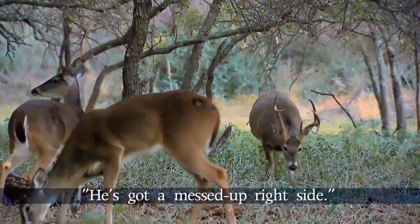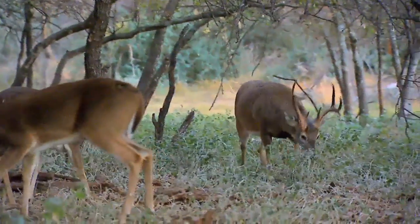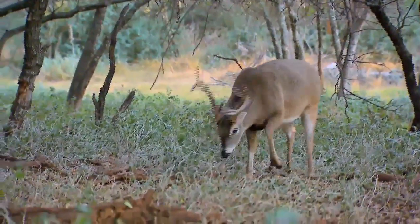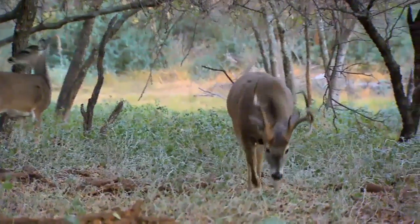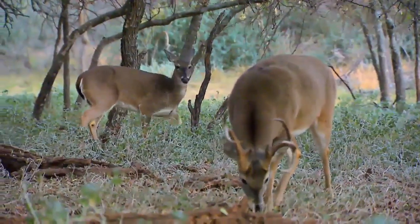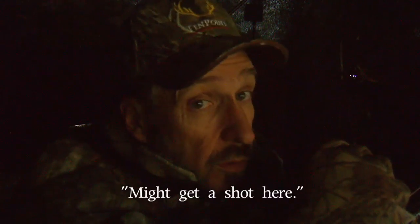That's a mature buck. It's got a kind of messed up right side. I can get a shot here.